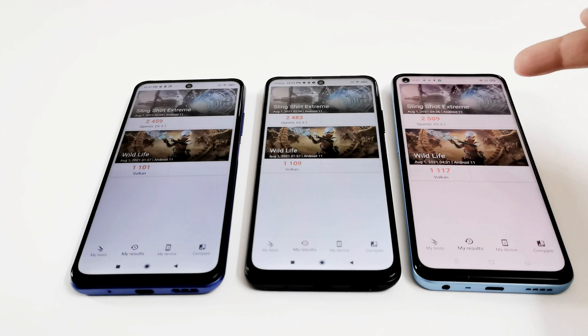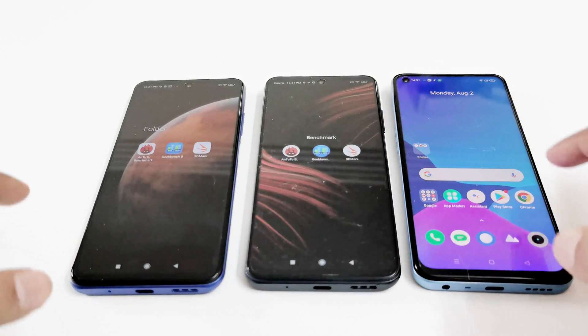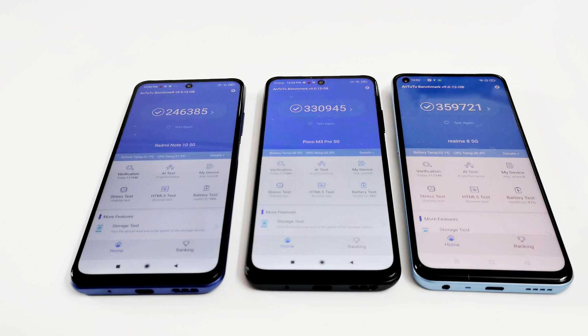In both Slingshot Extreme and Wildlife, the Realme 8 5G is at first position, then Poco M3 Pro, and after that Redmi Note 10 5G. Moving on to the next test — AnTuTu Benchmark — the Realme 8 5G scored 359,721, the Poco M3 Pro 5G scored 330,945, and the Redmi Note 10 5G scored 246,385.